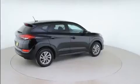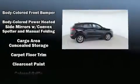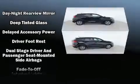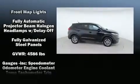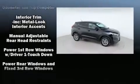Hyundai ensures the safety and security of its passengers with equipment such as dual front impact airbags, a security system, and four-wheel disc brakes with ABS. With electronic stability control supplementing mechanical systems, you'll maintain precise command of the roadway.